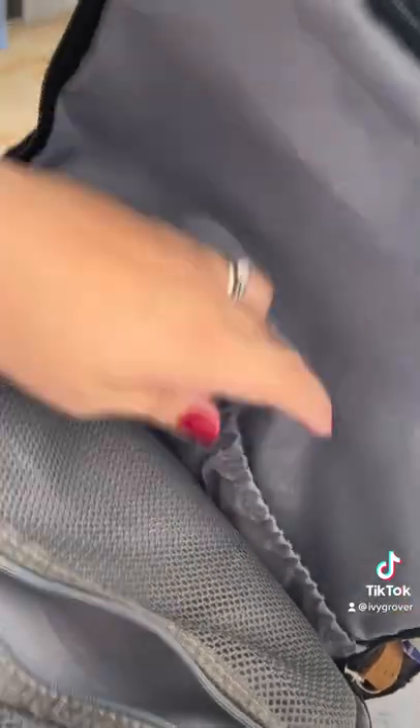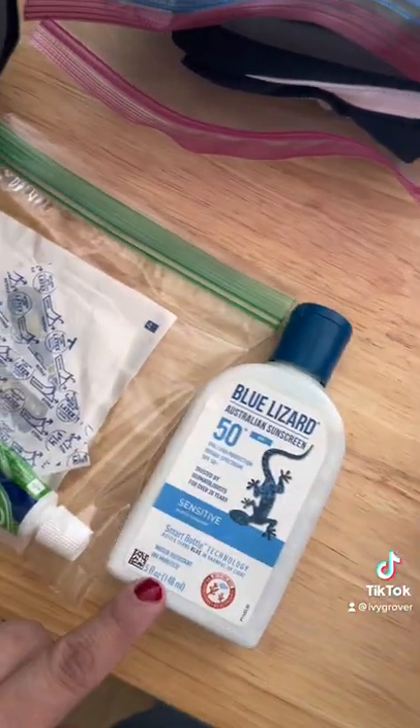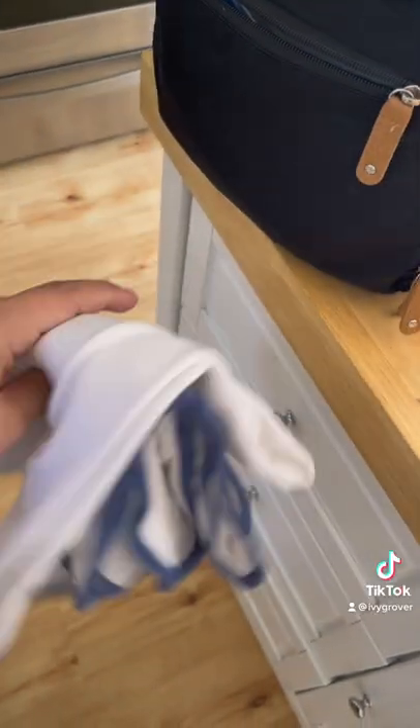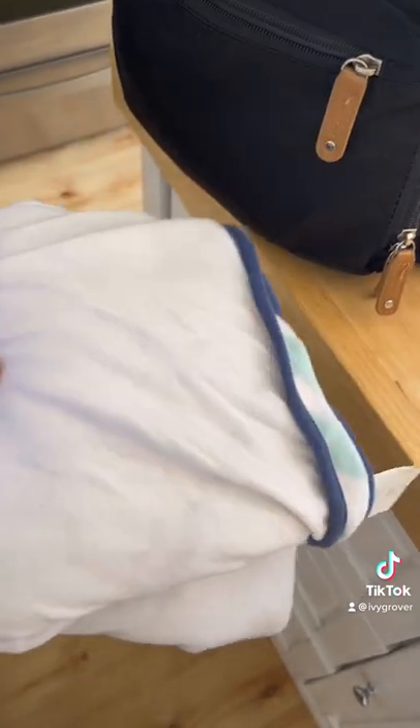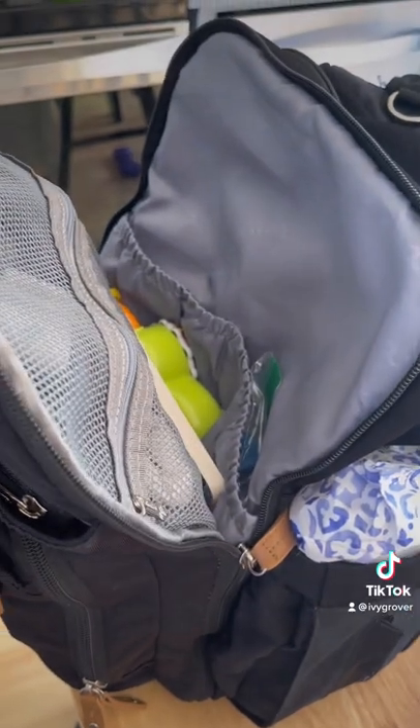This compartment is large with a zipper and two pockets. I have band-aids, gauze, and jelly, and some sunscreen. Then I have a book, a toy, and a towel — which sounds odd, but you never know when the playground's going to be wet or they might get into something, so it's nice to have. Still lots of room to spare in this compartment.